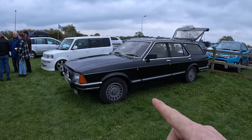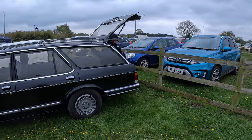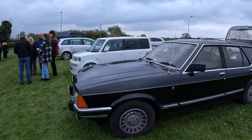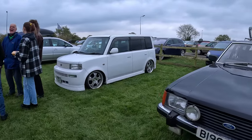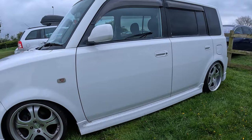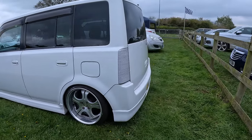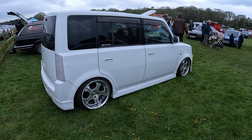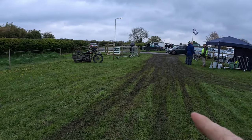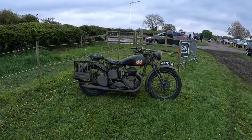And moving along, this big long Ford Estate with a roof spoiler. And then if you come round here, another slammed vehicle — I'm guessing it's slammed on BC Racing coilovers. And up on its lonesome, a motorbike.